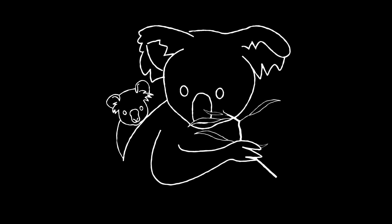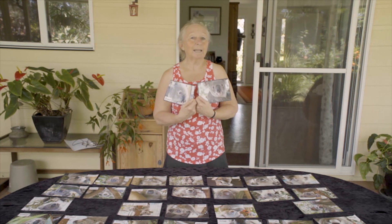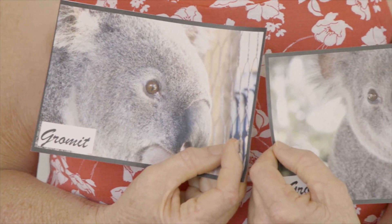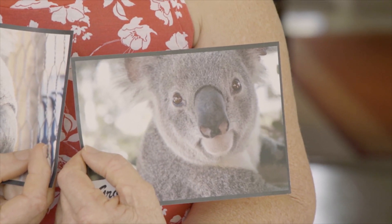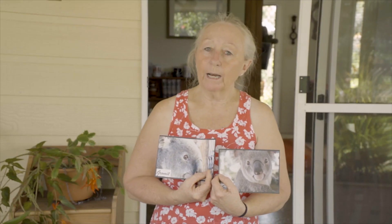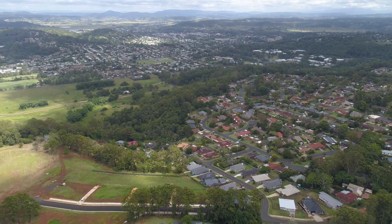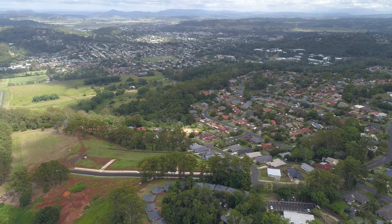Another thing that the data tells us is which colonies are under a lot of pressure. Gromit is a great example of this - he's such a survivor. He's been in care four times, for things like chlamydia, being hit by a car, and having a perforation in his bowel. These things are all related to stress, and we know that the more koalas are in a suburban environment, the more stressed they are. The area he lives in is under expanding development. One of the really big things that Gromit's story tells us is that koalas just won't survive if their trees are cut down.